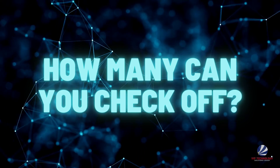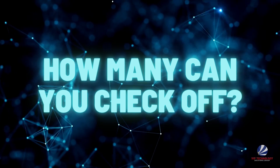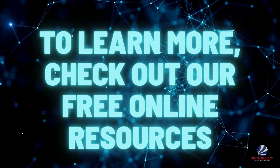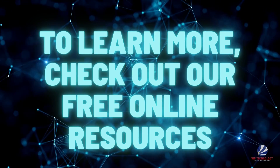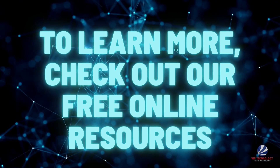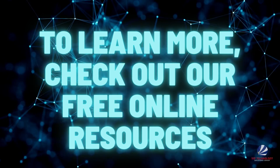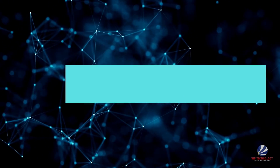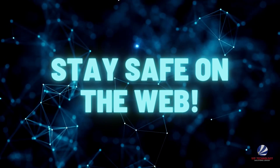So, how many of these security-enhancing products and tactics were you able to check off? To learn more about how to better safeguard your business from online threats and to learn how VIP can help, check out our free online resources like our blog and video library, which can be accessed from our website at www.viptsg.com. Stay safe on the web and have a happy 2022!